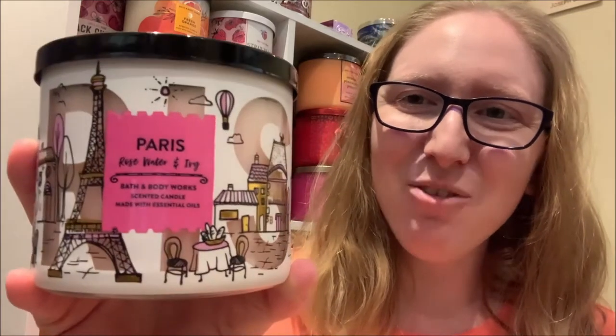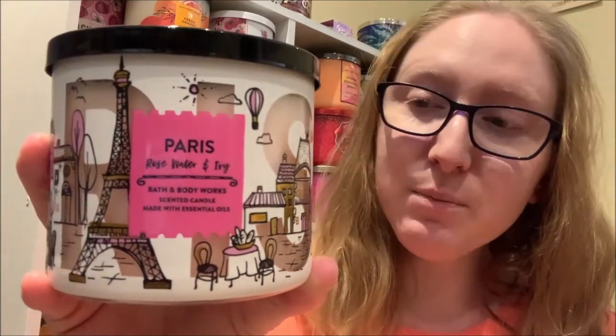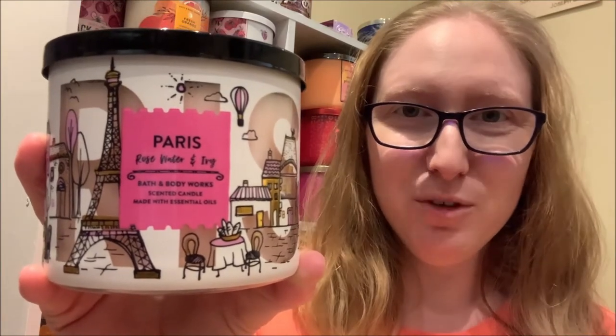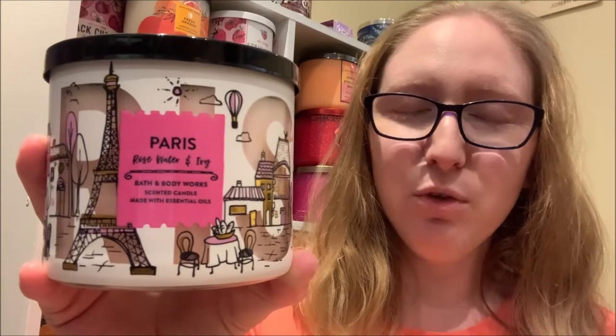In today's review video, I'm going to be taking a closer look at the 14.5-ounce 3-Wick Rose Water & Ivy Candle by Bath & Body Works. This particular pour of Rose Water & Ivy is from the Around the World Travel Collection that was released in 2019, and it is no longer currently available for purchase via the Bath & Body Works website.